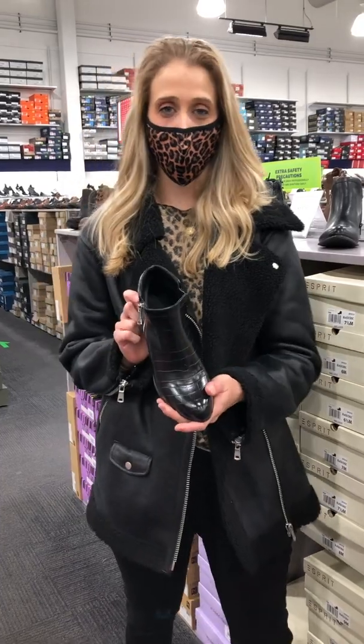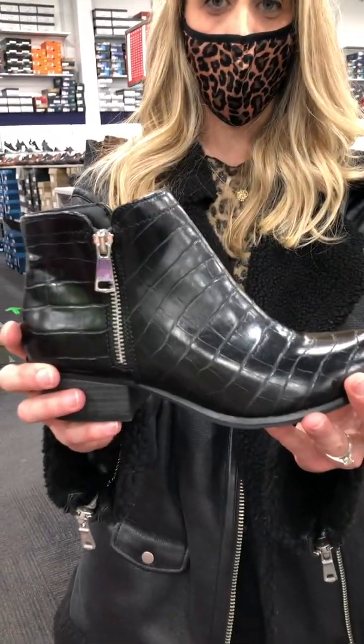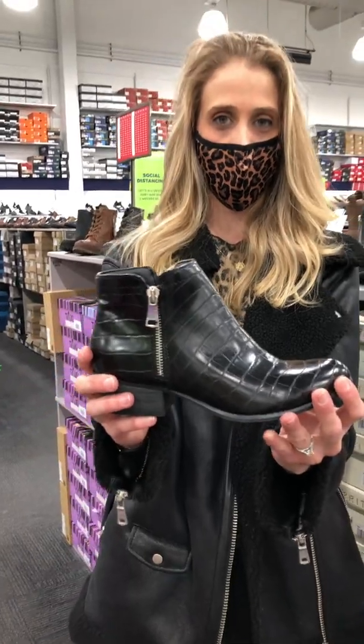First off, this is our go-to booty of the season. It's versatile, easy to wear, and it's only $59.99. It comes in your basic black, and it's all over black on black croco, which is a subtle way to incorporate this season's trend.